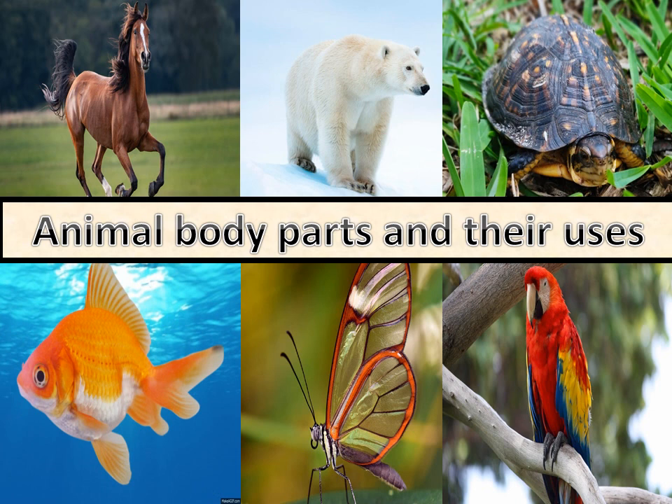Animals have body parts just like us. Different animals have different body parts that help them to move around and find food, water and shelter. These parts also help them to protect themselves from danger.